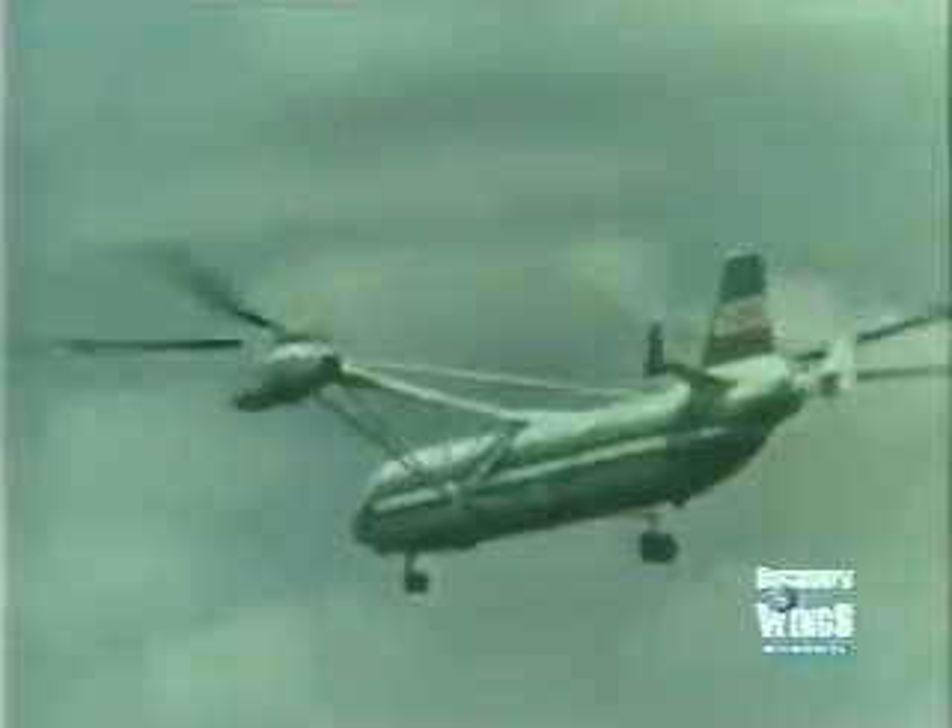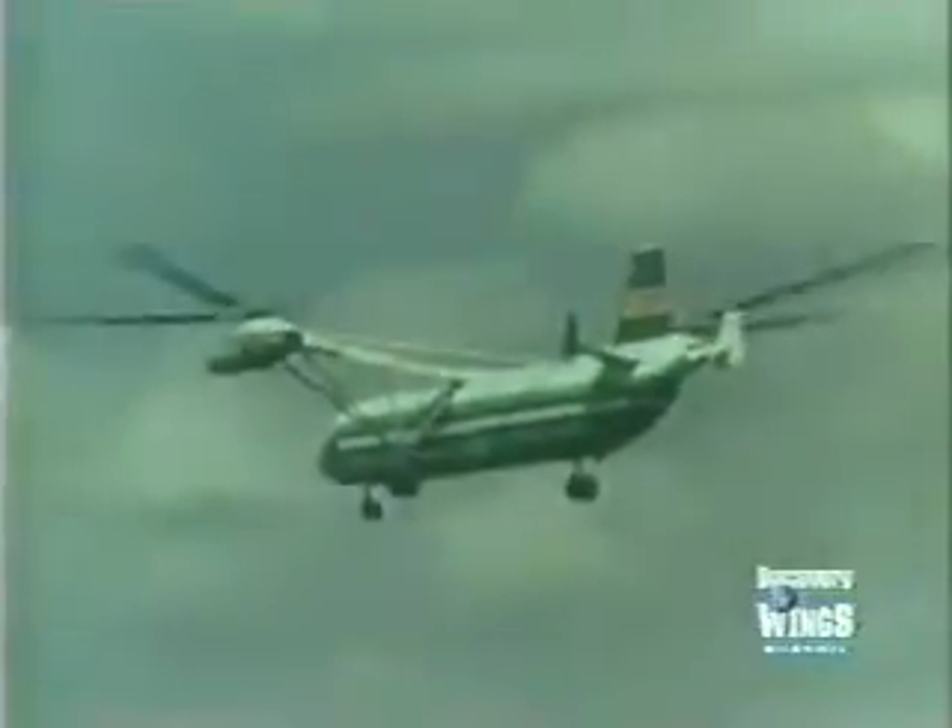In 1971, a development version of the Mi-12 visited the Paris Air Show, where it raised the eyebrows of western helicopter manufacturers. But after it returned to the Soviet Union, little more was heard about it. There were reports that it entered service in 1973, but it remained something of a mystery.